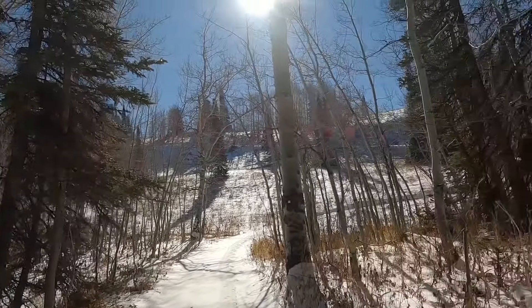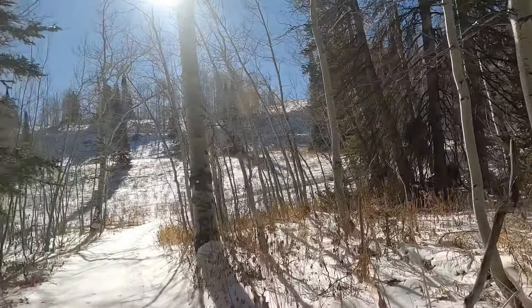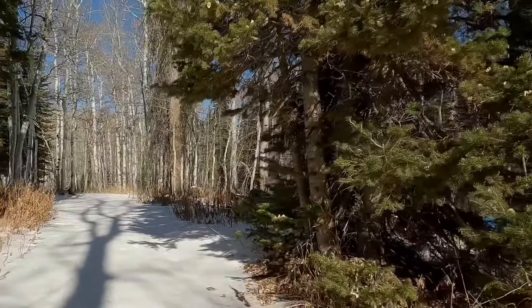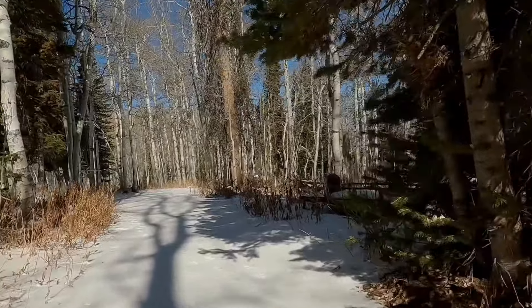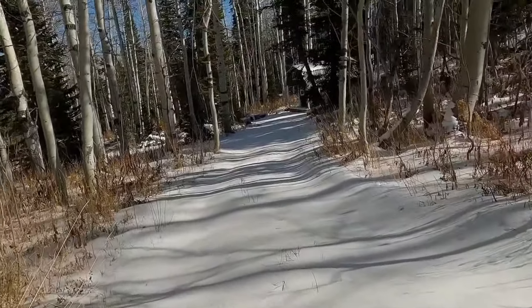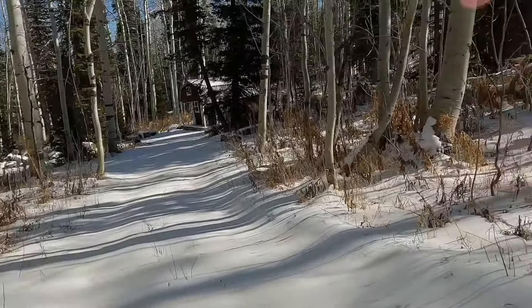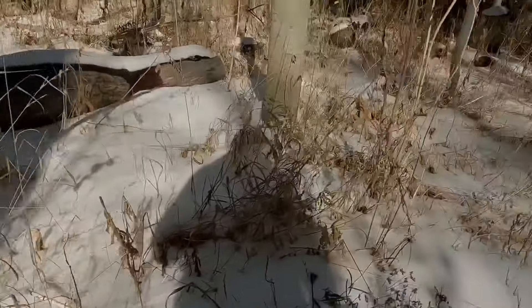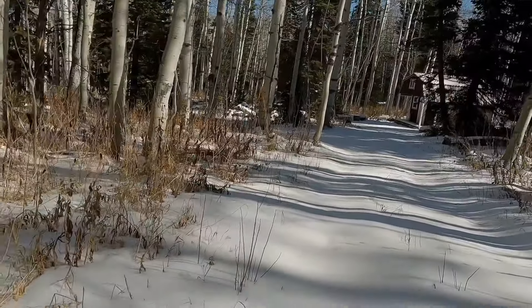Came from up there, down the hill and around. I just gotta get around this corner and we're there to our little cabin. I lost it again, but there's the little cabin.